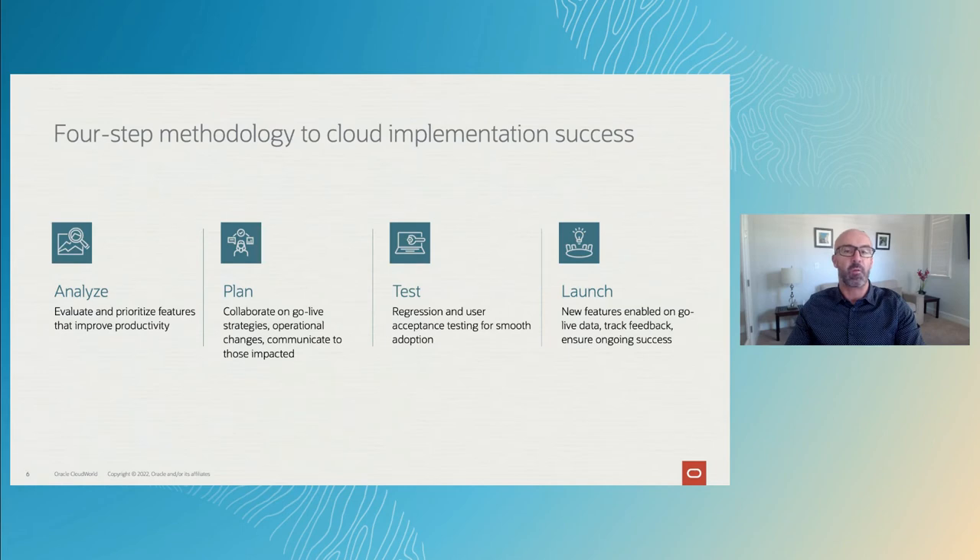Organizations must continuously transform or risk being left behind, but it's important to have a plan so you can take advantage of the innovation. Here at Oracle, we're no different than our customers. We're using Oracle Cloud to improve our customer and employee experiences, but we reimagined our application deployment methodology to get the most from the stream of new features. We followed a four-step methodology we use for managing quarterly updates, which has helped us to add an average of 100 new features every quarter. Oracle's IT and business teams evaluate new features to prioritize the uptake of those that improve the user experience and productivity. The teams collaborate on the strategy for the uptake of new features and go live.